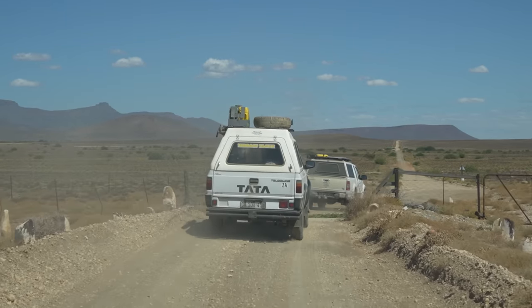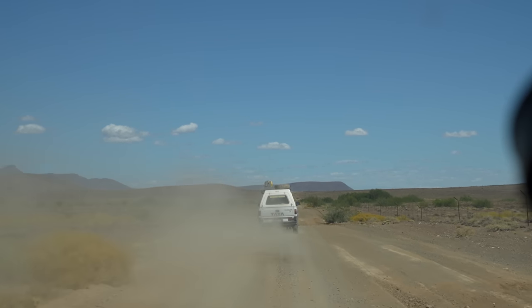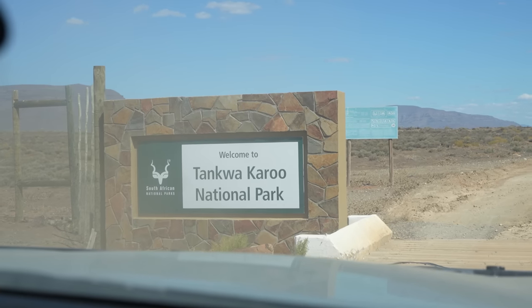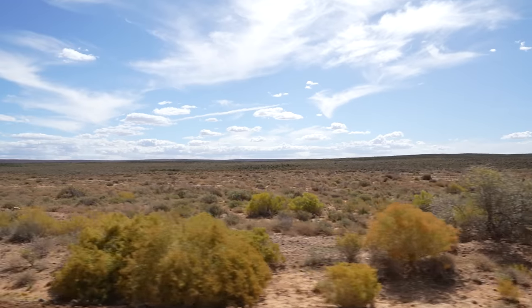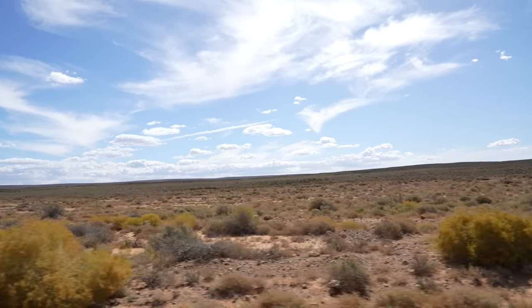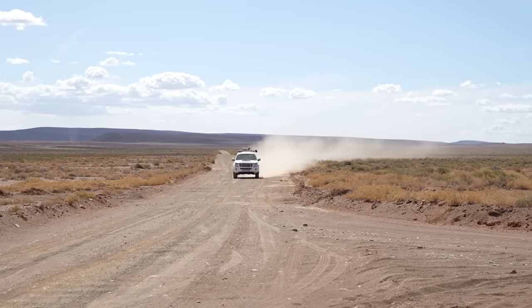We are trekking beautifully through the Tankwa here. Some nice roads, a little bit of water damage, but nothing we can't handle. We're going to be heading into the Tankwa Karoo National Park now. Tonight we're actually staying at Steenkamshoek — you might remember that from the last time we explored the Tankwa. We're also going to do Gunaga Pass, just a nice one to stretch the legs on the 4x4s.